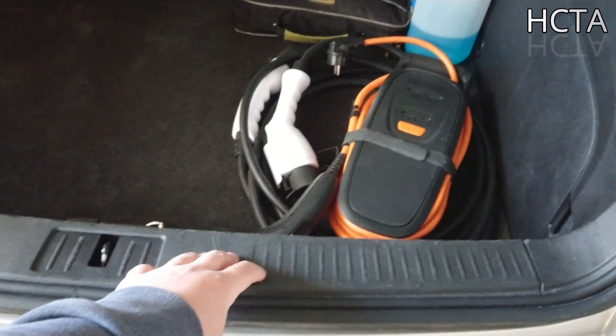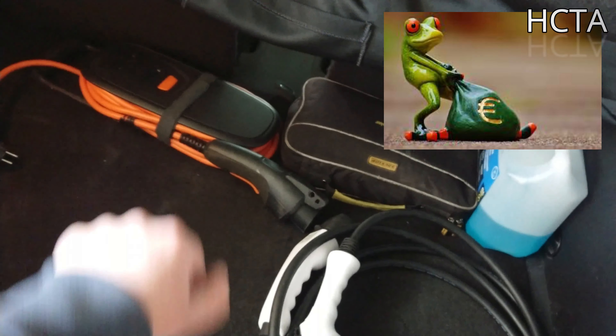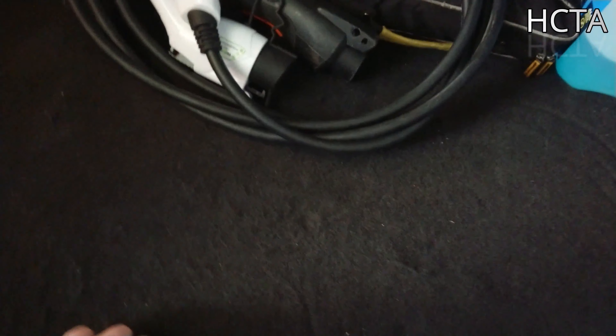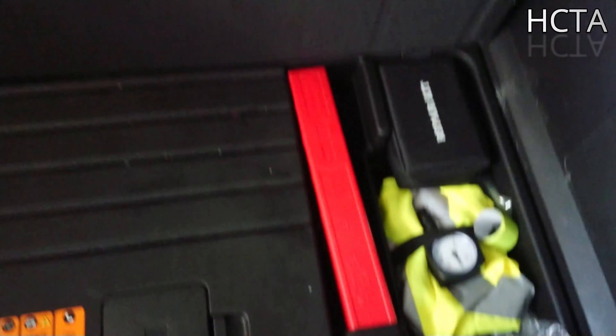Una vez que estáis detrás, abrid el maletero para echar un vistazo. Si compráis un coche híbrido, plug-in, o eléctrico, comprobad que tenga su cargador original, ya que esto tiene que venir con el coche. Si no tiene ningún cargador, podéis pedirlo o bajar el precio al dueño. Y si viene también el otro tipo de cargador extra, mejor todavía, así ahorráis unos 200 euros. Abrid también y echad un vistazo por la parte de abajo. Si podéis quitar el plástico de abajo, echad un vistazo para ver si no tiene ningún tipo de oxidación ni humedad.